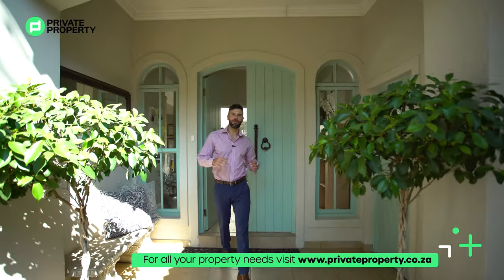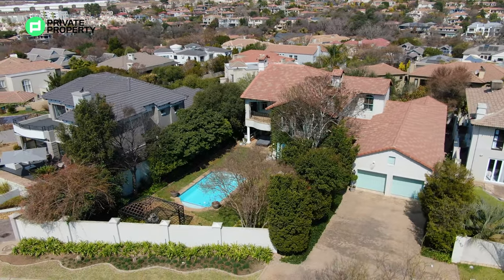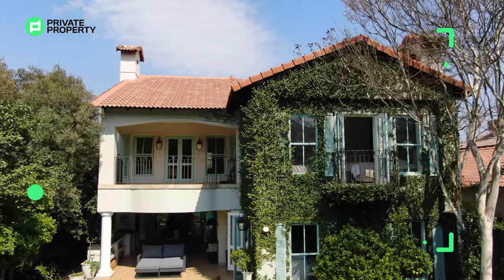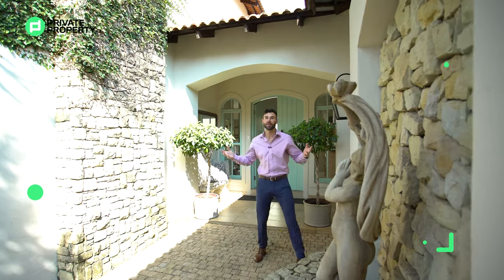Today, we are in Danefren Valley at a 4 bedroom, 4 bathroom, French inspired mansion on a stand of just under 1000 meters squared. This incredible property is going to be on the market for just under 6,450,000. So what I'd like you to do is come with me, let's take a tour around this beautiful home and let's see if you're going to be its next fit.